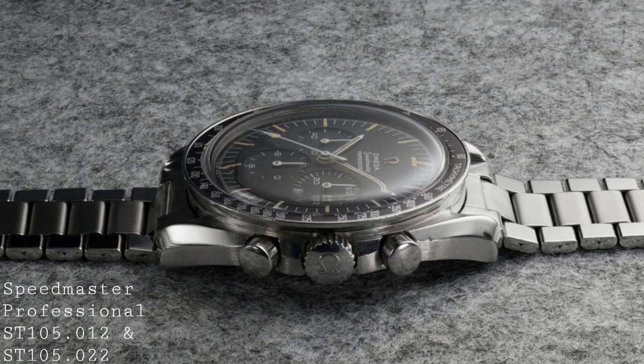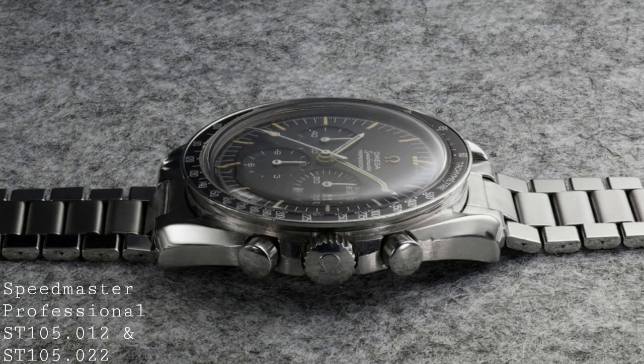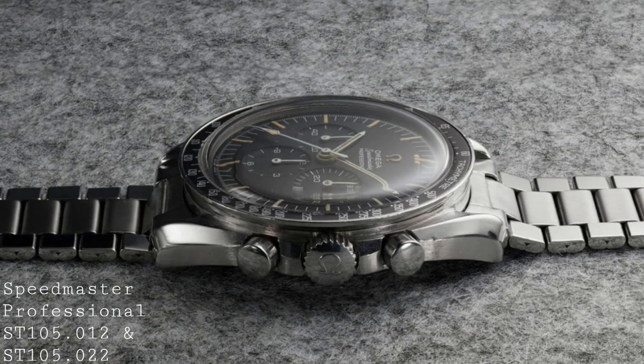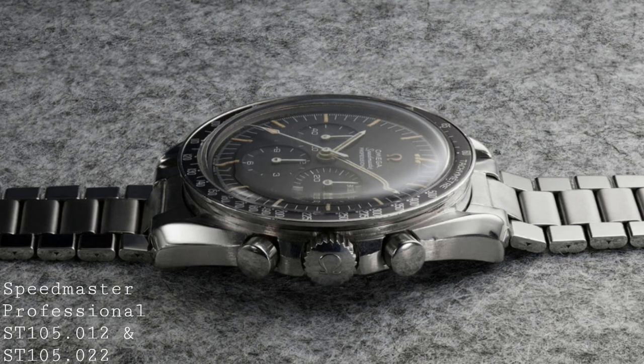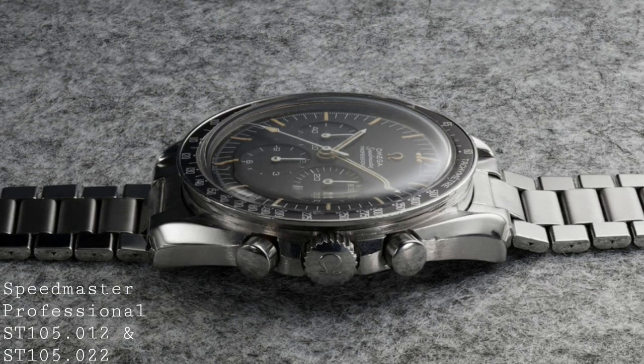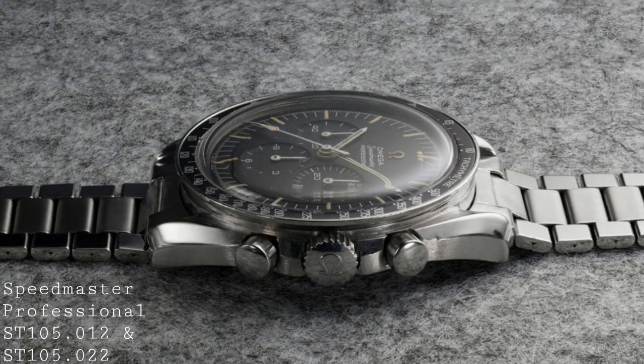There was also a second version, the ST145.012, which was just an extension of the line and a continuation in the design of the watch as the Professional. It should be noted this watch also still contained the calibre 321, and it was released in 1966. That was the watch worn by Michael Collins, and so both of these watches were in active use by NASA.